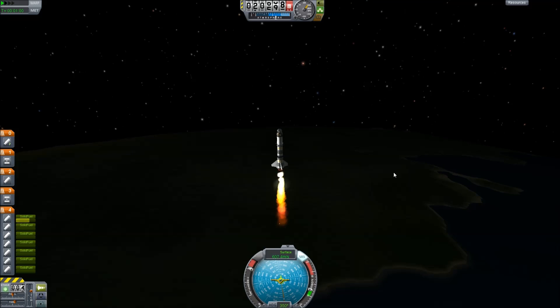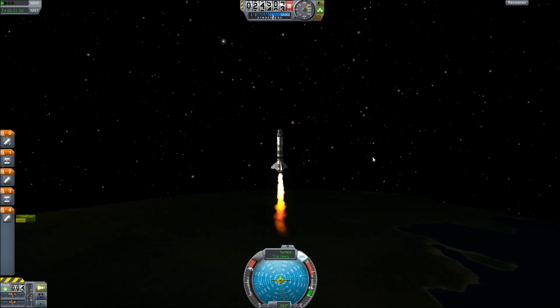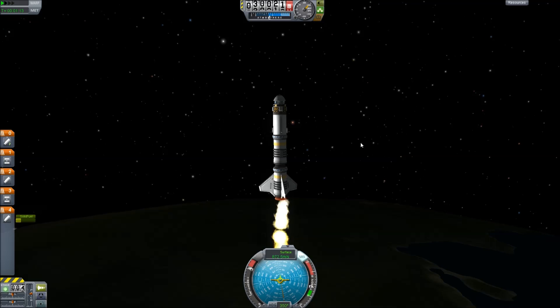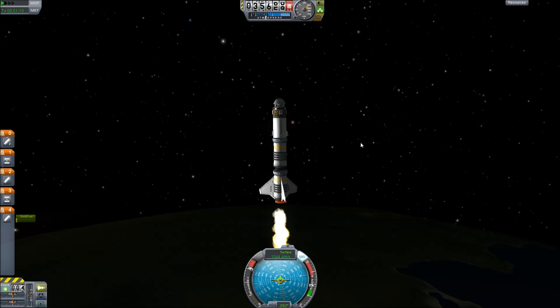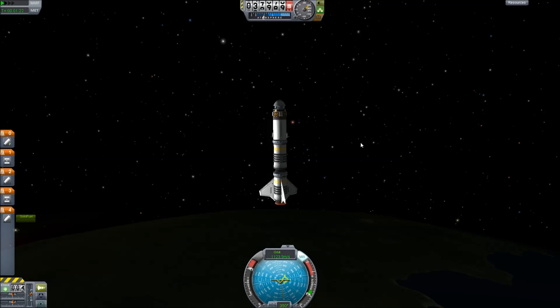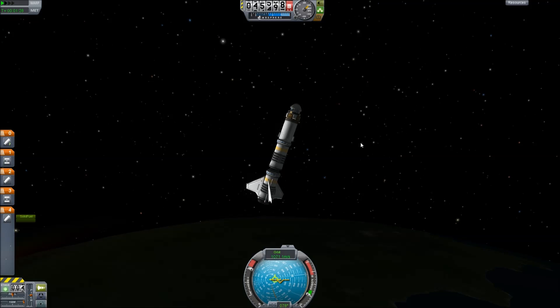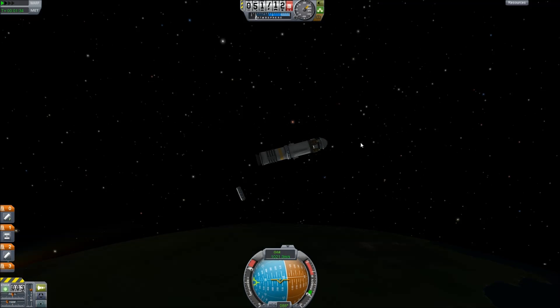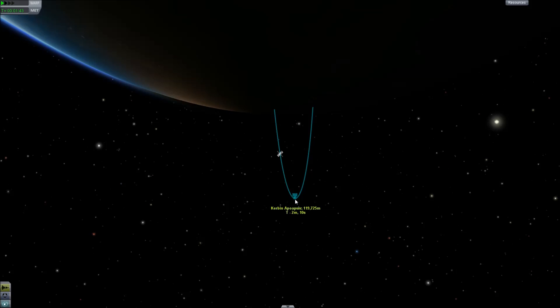On stage separation, the Sepatrons actually thrusted the bottom part down because — whether it was the wings or the weight — it would keep accelerating beyond the active stage and knock the rocket off-kilter. So I had to add Sepatrons to push it back down towards the Earth, though it still ended up screwing up the heading. You can see some of my earlier attempts falling — it took me so long I went from sunup to sundown in Kerbin. Actually, the Explorer-1 launch in real life was at night, so that's kind of realistic.